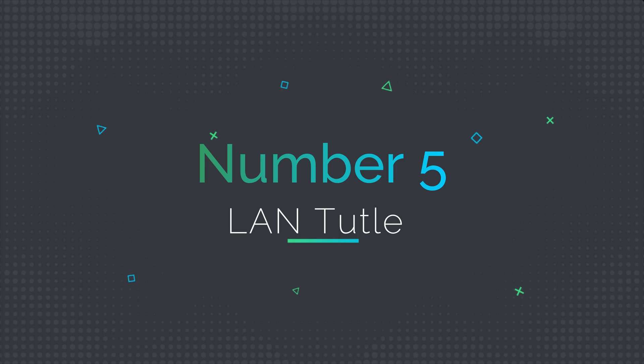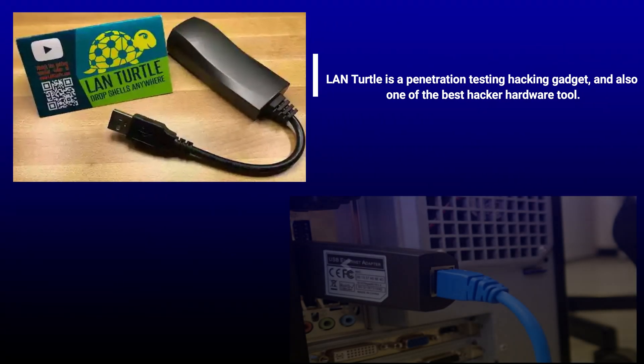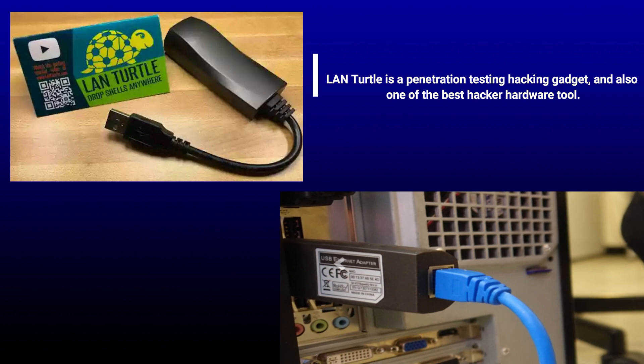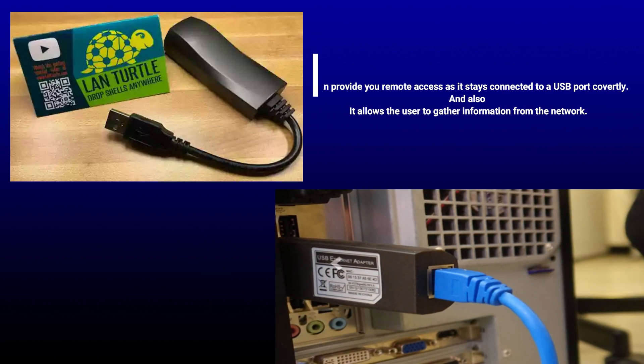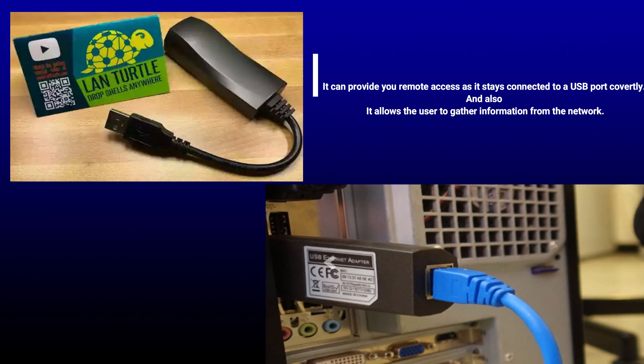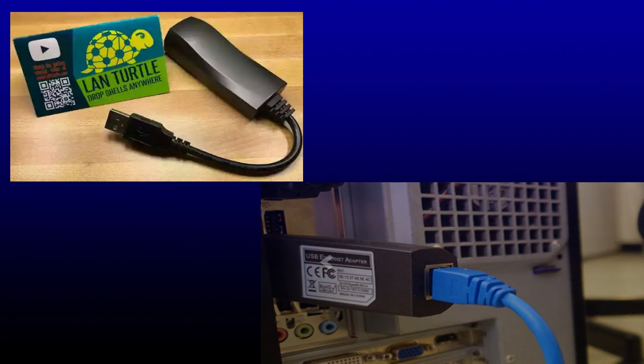Number 5: LandTurtle. LandTurtle is a penetration testing hacking gadget and also one of the best hacker hardware tools. It can provide you remote access as it stays connected to a USB port covertly, and it also allows the user to gather information from the network.